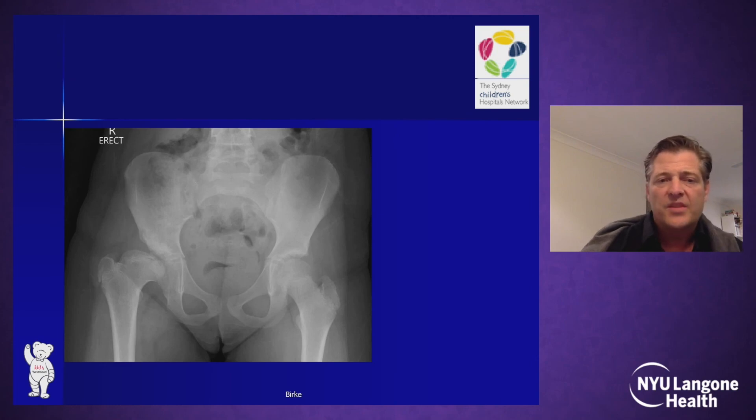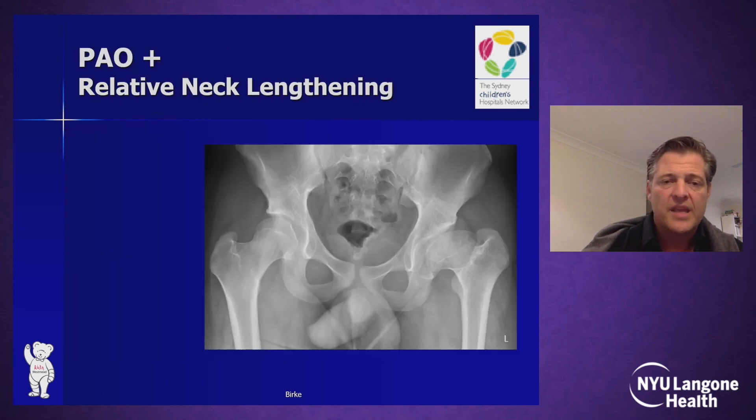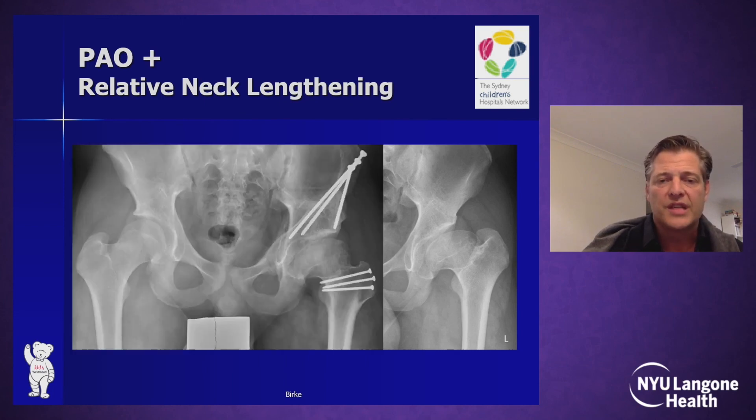When faced with very severe residual dysplasia and growth disturbance around age 9–10, sometimes a PAO or Bernese triple is the only way to redirect the acetabulum and can be combined with a trochanter distalization to make room for the reoriented acetabulum. In younger children, we only do this if absolutely necessary, in conjunction with our adolescent and young adult PAO surgeons. We would usually wait until skeletal maturity and then perform the PAO and relative neck lengthening if needed.